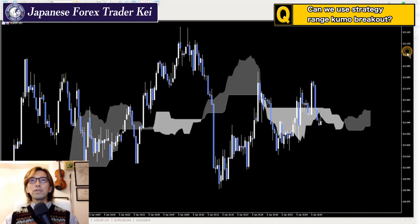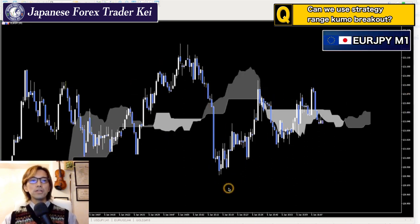This might be a good example here. This is a 1-minute chart — it's a micro timeframe, but Ichimoku Kinkou Hyo still works, although there's some noise here. If you look at the Kumo right now, it's horizontal.